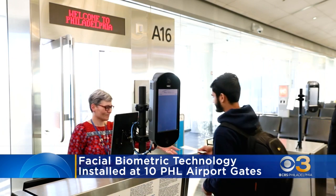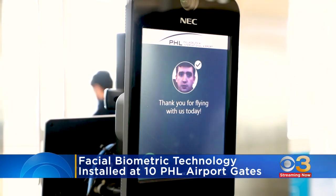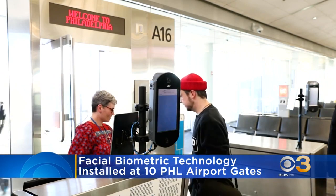The facial biometrics will verify travelers' identities by comparing a live photo to the images the government already has on file, like passports or visa photos. The airport plans to install the screens at 15 additional gates.